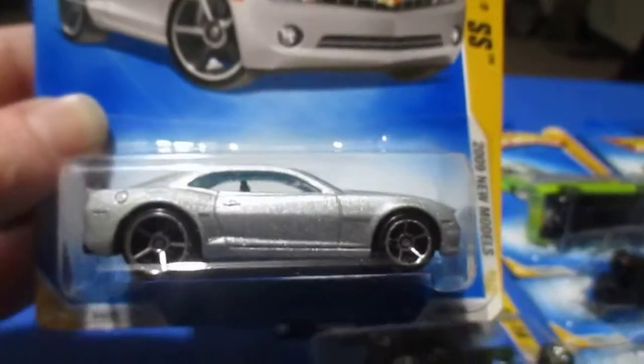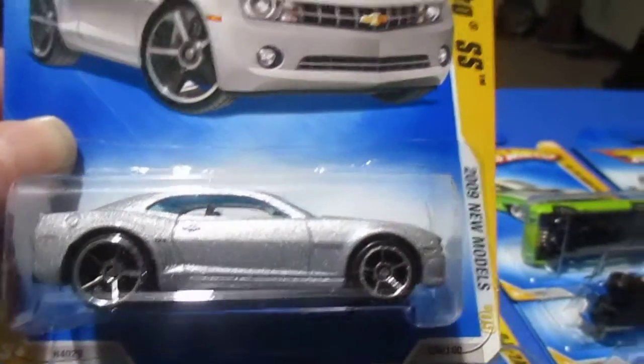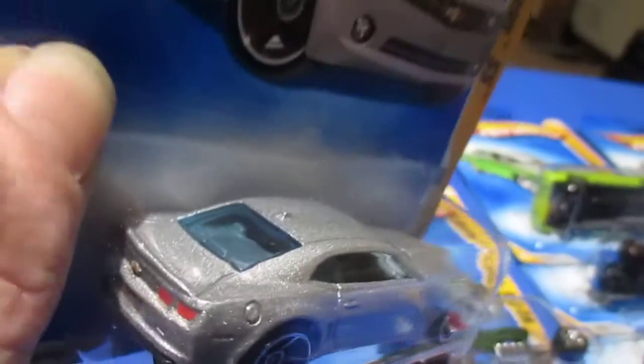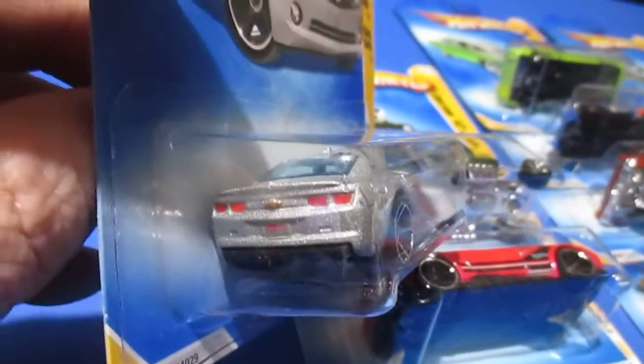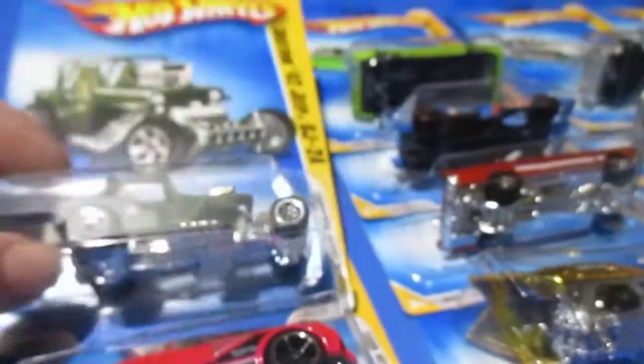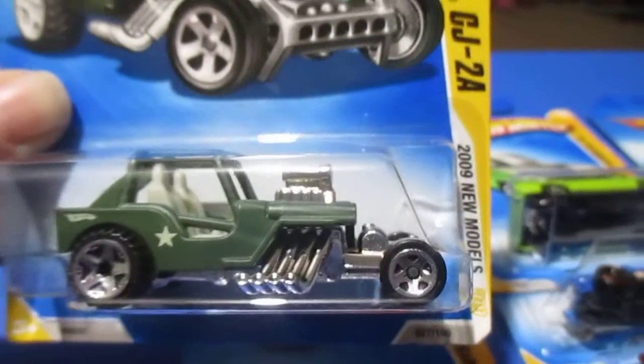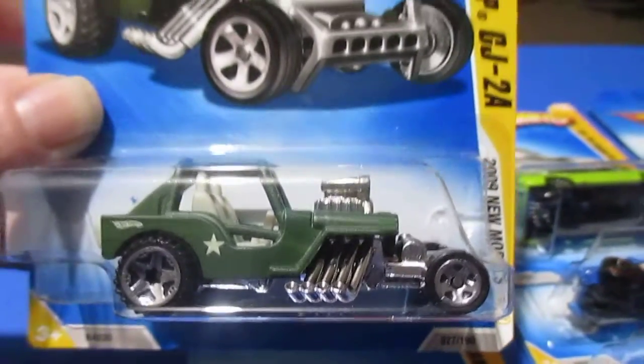Number twenty-six is the 2010 Camaro SS. This is the 2009 new models, so they're trying to come out a little quicker than the model actually comes out. In the real world they're already in production on the next year's cars in the middle of the year before — I know that being in the automotive world. Number twenty-seven is the Custom '42 Jeep CJ2A. I like this one in the army colors — pretty cool in the drab green with the little stars on it. Simple and elegant. A little Jeep dragster.